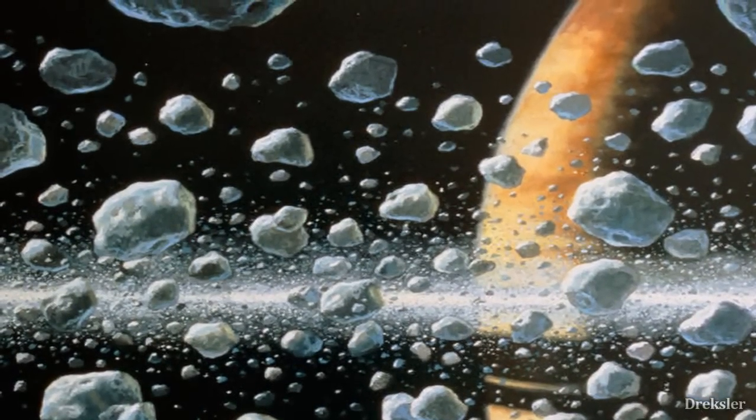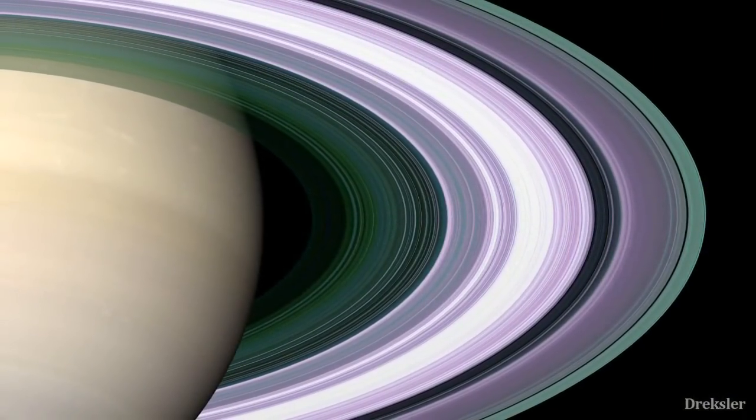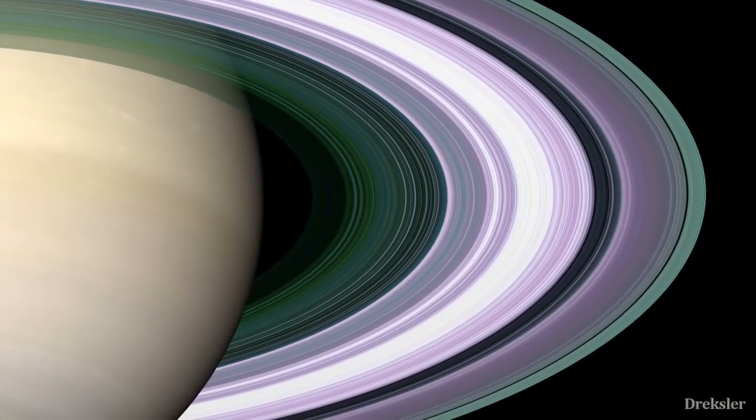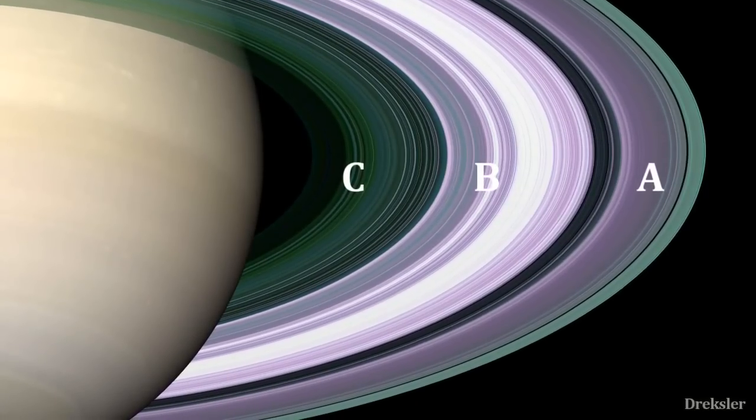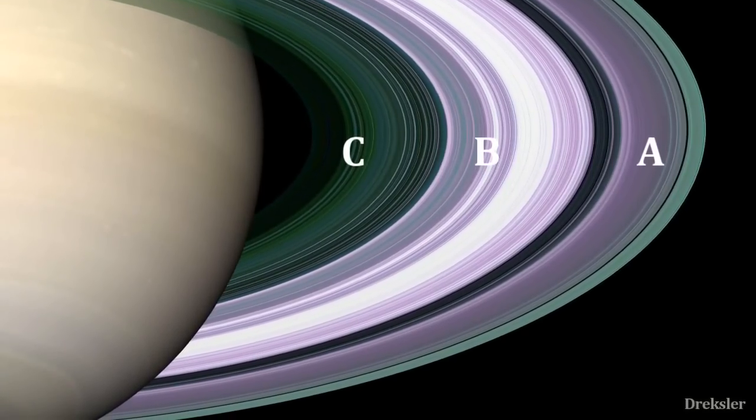Water ice reflects light pretty well, which is the reason why these rings are so bright. There are lots of gaps in the rings, and the rings are divided — their names are A, B, and C, though there are more, those are the main ones.